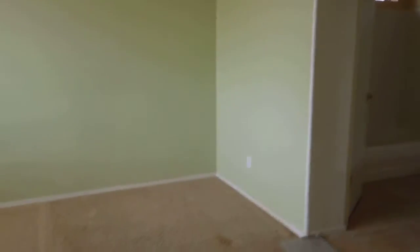Again, no batteries in the smoke detector. There's some stained carpeting.